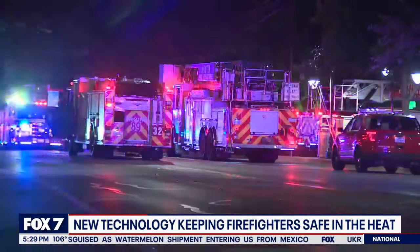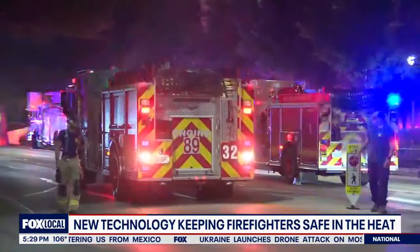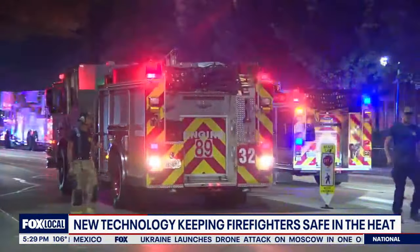This fire last week is an example of how AFD is dealing with high heat situations. The call-out was upgraded — not because we needed a third alarm for the apparatus or more water on the fire. We needed the extra personnel to cycle through more people to get a bigger work-rest cycle.